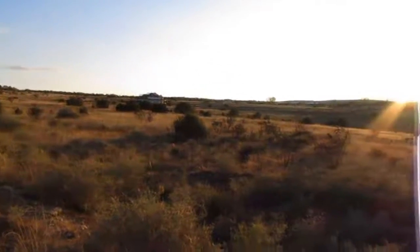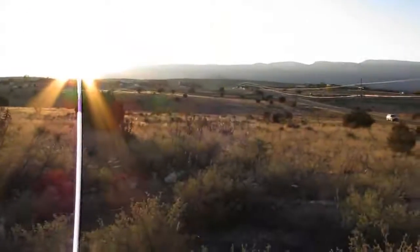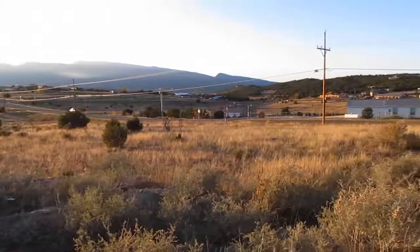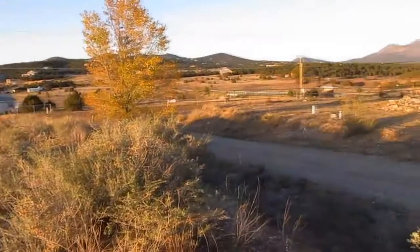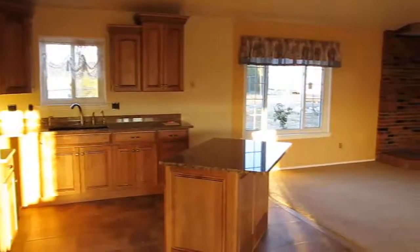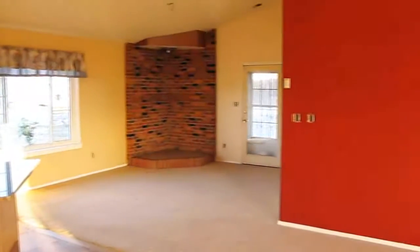Located in Sandia Park off Highway 14, this is an ideal property for a family that needs to be convenient to both Albuquerque and Santa Fe. Neighboring homes all show pride of ownership. High ceilings, open floor plan, and two covered porches add to the many amenities that come with this beautiful home.